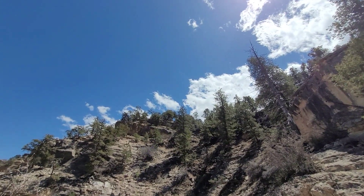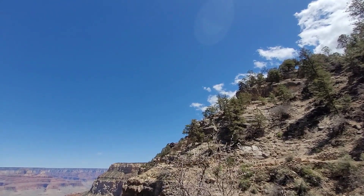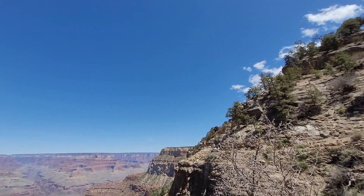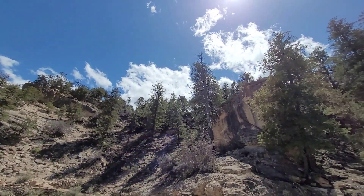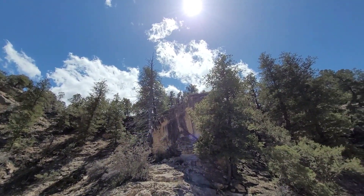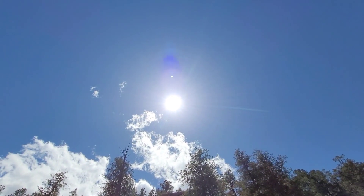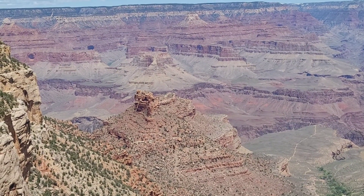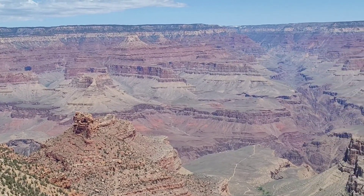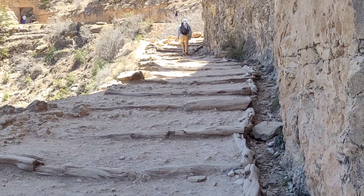Such a pretty day today. I think it's probably around 70 degrees, which is perfect — a little bit of light cloud cover, and there's sun. That's a nice formation right there. There's so much green also.